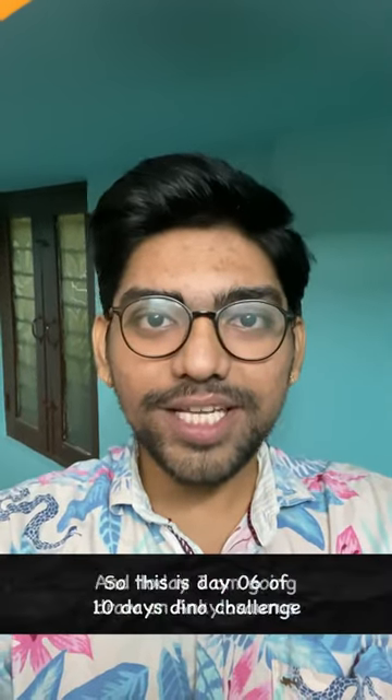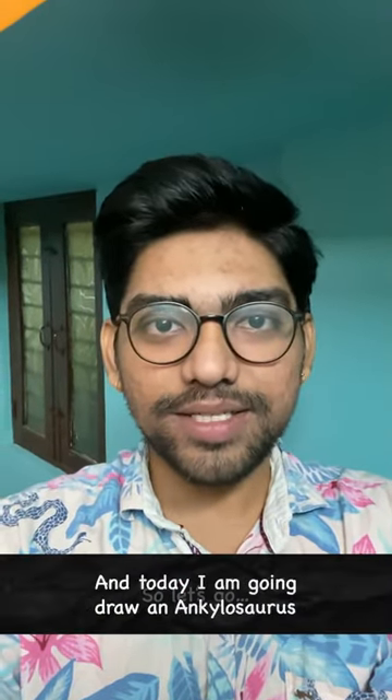Hi, so this is day 6 of the 10 days dino challenge, and today I am going to try an ankylosaurus. So let's go.